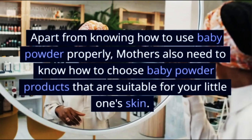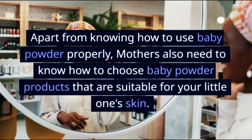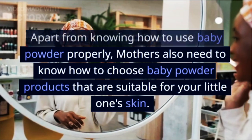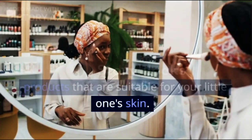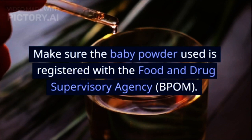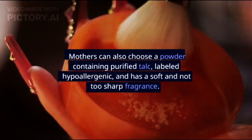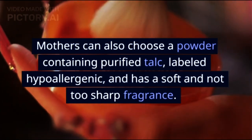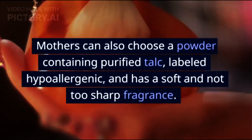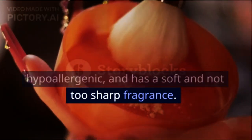Apart from knowing how to use baby powder properly, mothers also need to know how to choose baby powder products that are suitable for your little one's skin. Make sure the baby powder used is registered with the Food and Drug Supervisory Agency. Mothers can also choose a powder containing purified talc, labeled hypoallergenic, and with a soft and not too sharp fragrance.